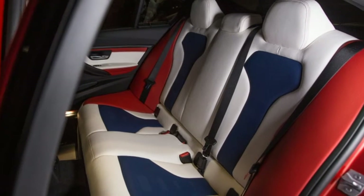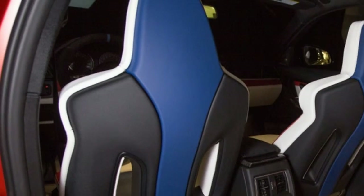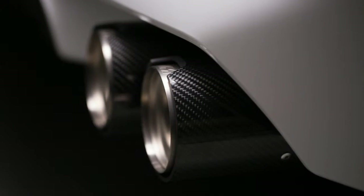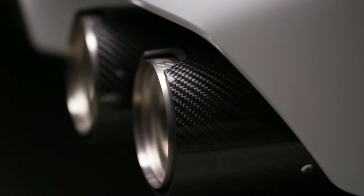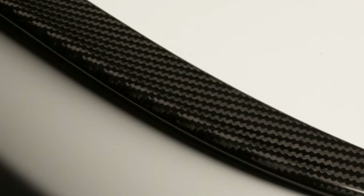Speaking of competition, those M Performance golden wheels hark back to the E30 M3 DTM racer. The one-of-a-kind sedan is expected to sell at the end of SEMA for something likely higher than the MSRP of $128,635 plus $995 for destination. Interested parties should register interest at the BMW booth and shouldn't be surprised by the addition of a price premium.